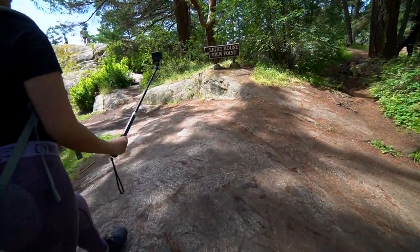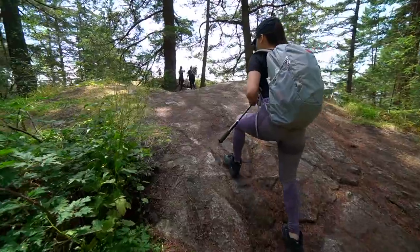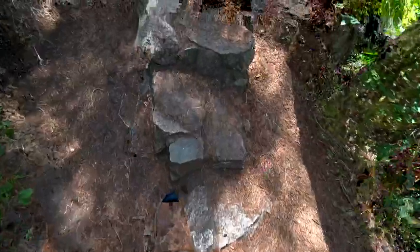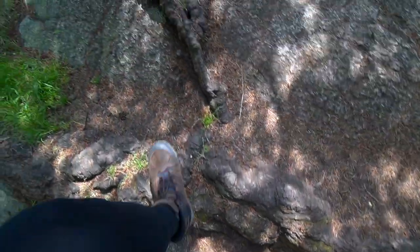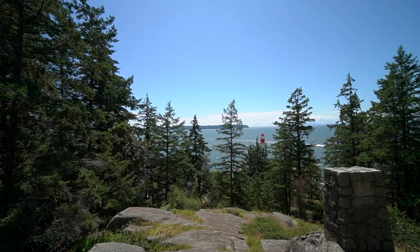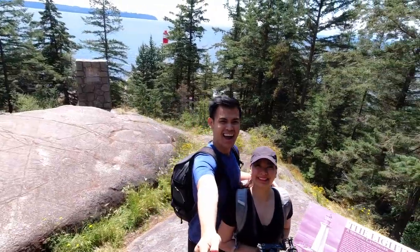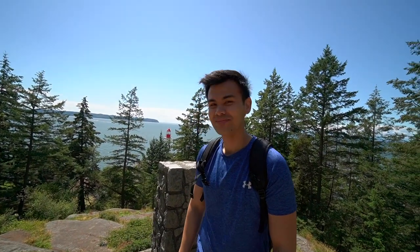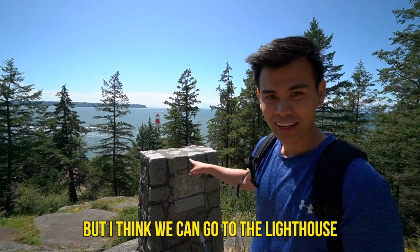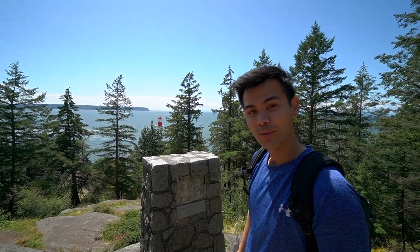Alright guys, I think we found our first lighthouse viewpoint right here. Unfortunately, it's not much of a viewpoint right now because the trees have gotten taller. But I think we can go to the lighthouse a little bit later, and I think there's another viewpoint over here to the east — we'll keep looking.